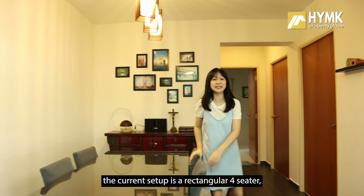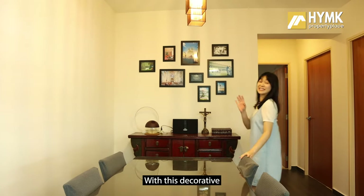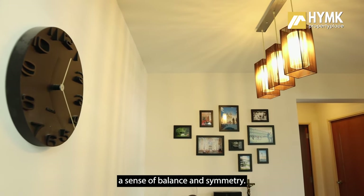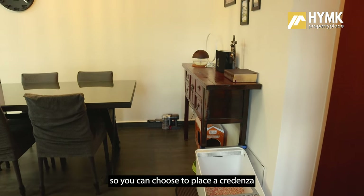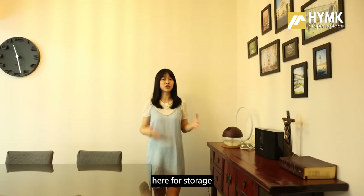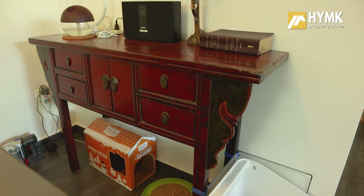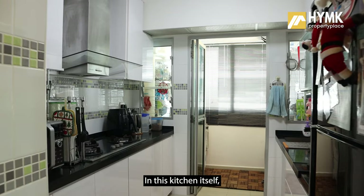Over at the dining space, the current setup is a rectangular table, but it can also accommodate a round table. The decorative hanging light gives the entire space a sense of balance and symmetry. There is also a nice pocket space where you can choose to place a credenza for storage or display of chinaware.